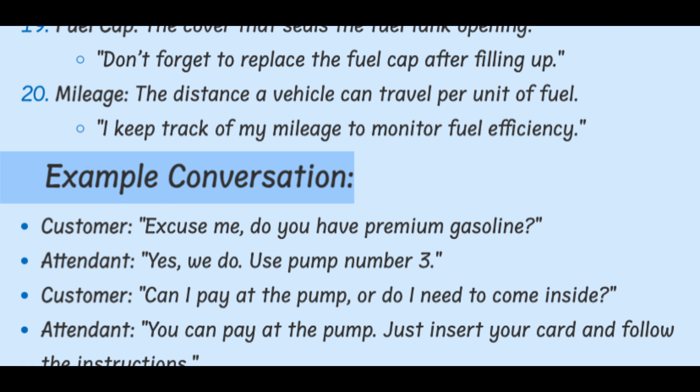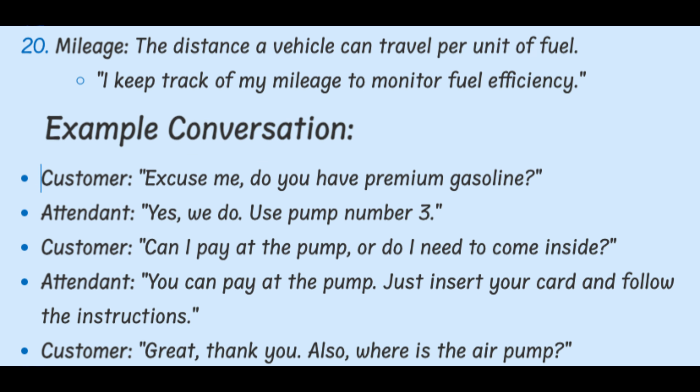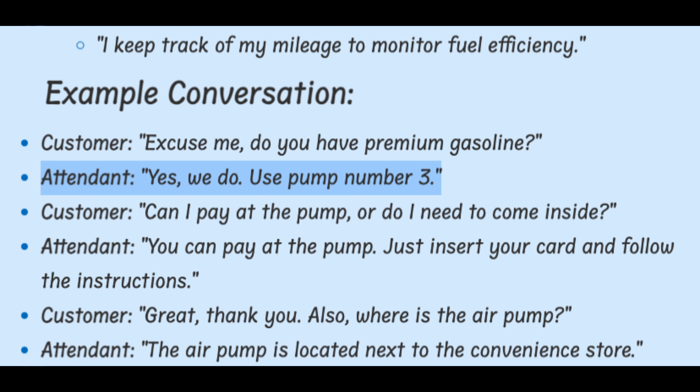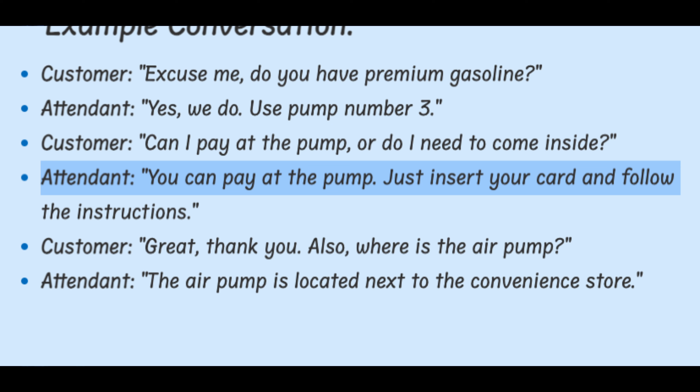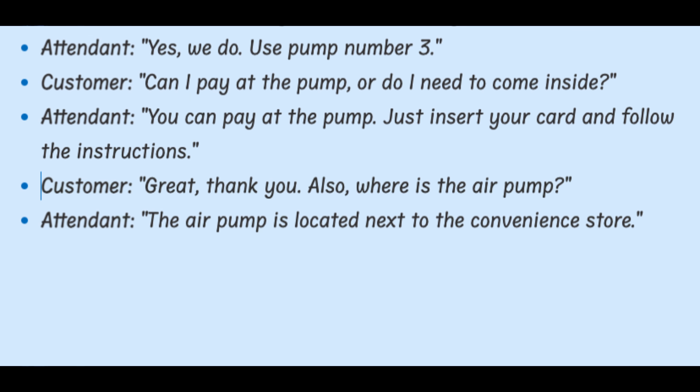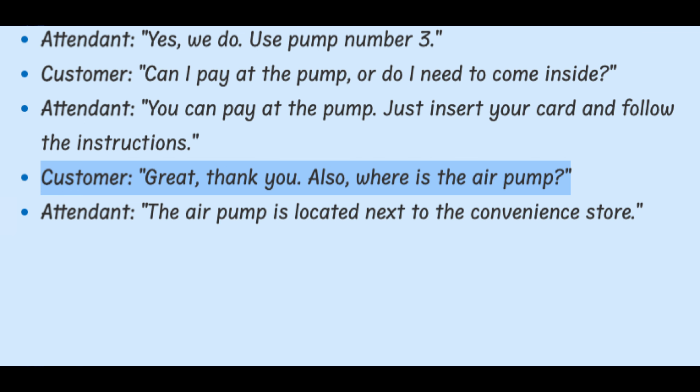Example conversation. Customer: Excuse me, do you have premium gasoline? Yes, we do. Use pump number three. Can I pay at the pump or do I need to come inside? You can pay at the pump. Just insert your card and follow the instructions. Great, thank you. Also, where is the air pump? The air pump is located next to the convenience store.